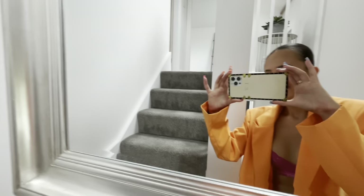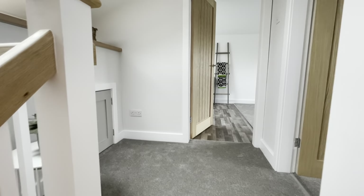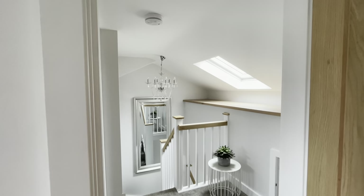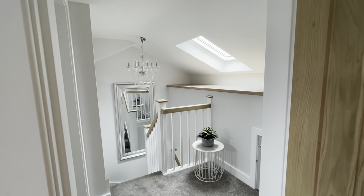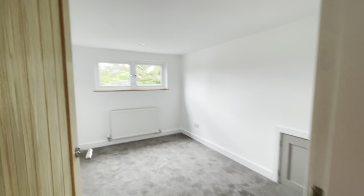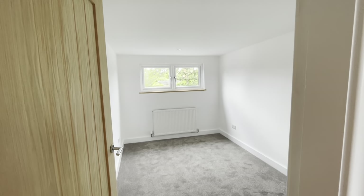And then you've got the extension — the loft extension. So you come up these stairs and then we have two more bedrooms. This is the landing area. It's absolutely gorgeous — I just think this is such a luxury. It's turned from a two-bedroom bungalow to a luxury four-bedroom family home, and I think it's absolutely stunning. This is another double bedroom, nice and simple. You've got some eaves over there, so it's perfect for storage — we always need storage.